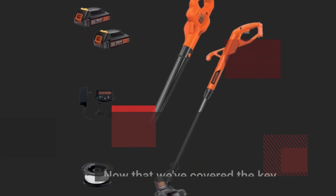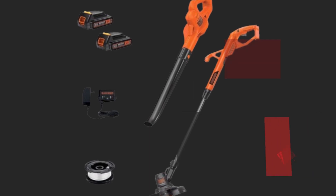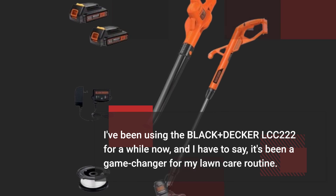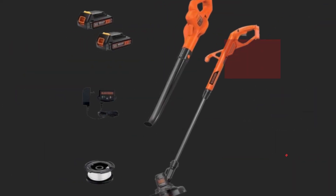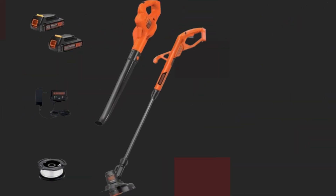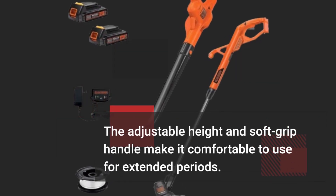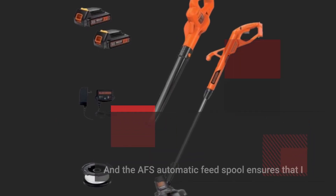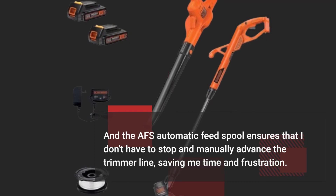Now that we've covered the key features, let's talk about real-world performance. I've been using the Black & Decker LCC-222 for a while now, and I have to say, it's been a game-changer for my lawn care routine. Whether I'm trimming overgrown grass or neatly edging my lawn, it handles the job with ease. The adjustable height and soft grip handle make it comfortable to use for extended periods, and the AFS automatic feed spool ensures that I don't have to stop and manually advance the trimmer line, saving me time and frustration.